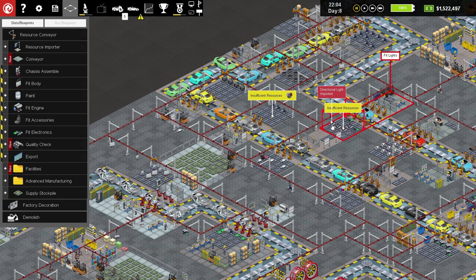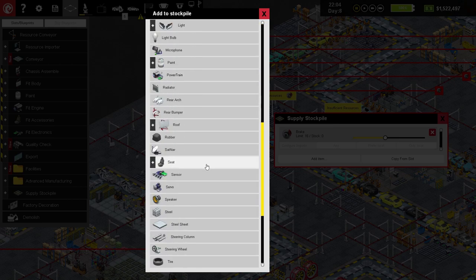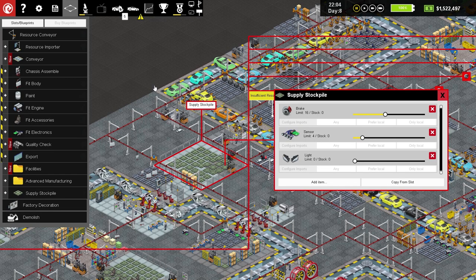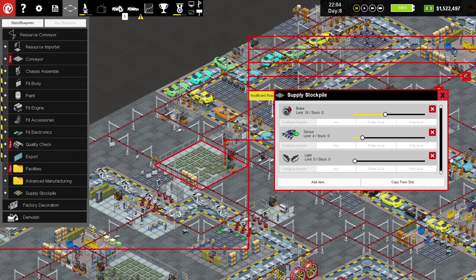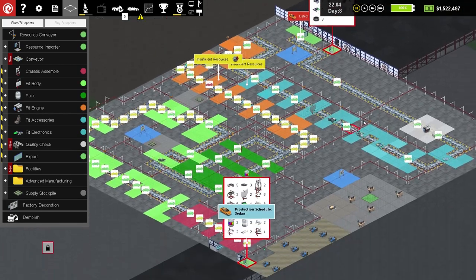What else do they run out of? A directional light and a sensor. Let's put those in as well — four sensors and ten directional lights. I clicked the plus button to expand the light categories and there it is — directional light. We'll have ten of those. That can fill up quite nicely and will be a useful thing.